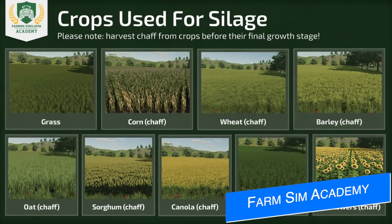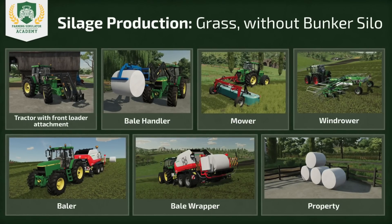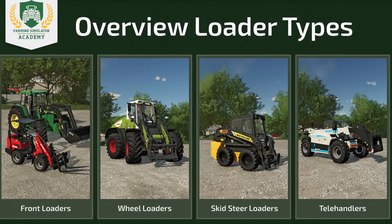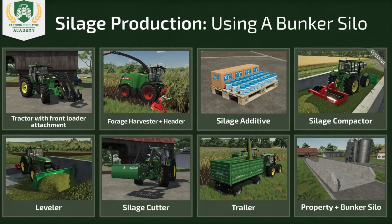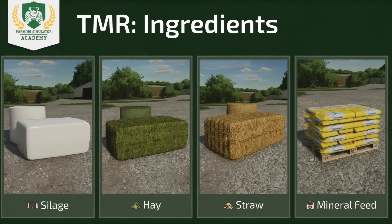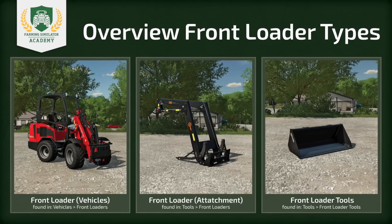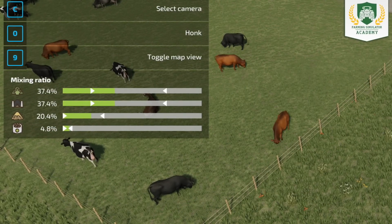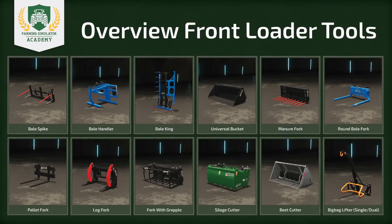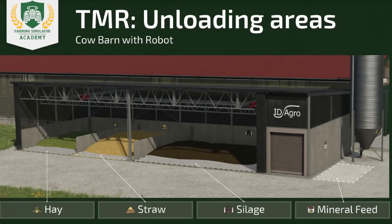Giant Software has also added new courses to the Farming Simulator Academy, including new Animals 102 — Silage to Total Mixed Ration — and new Machinery 101 courses covering front loaders, tools, and different kinds of attachments. If you're just getting started with Farming Simulator or you avoid feeding animals or using loaders, check out these courses — they're easy to understand. Back when I started in 2017, I learned from YouTube videos, but now you can go at your own pace with the Academy.